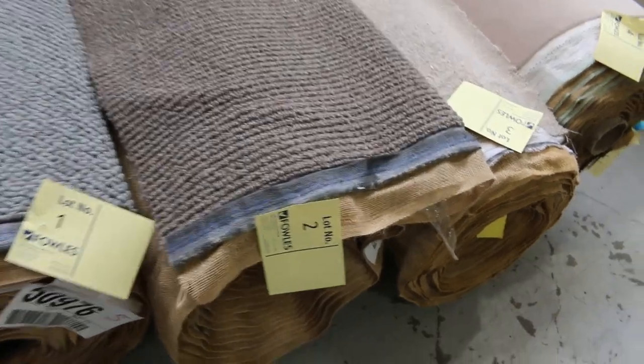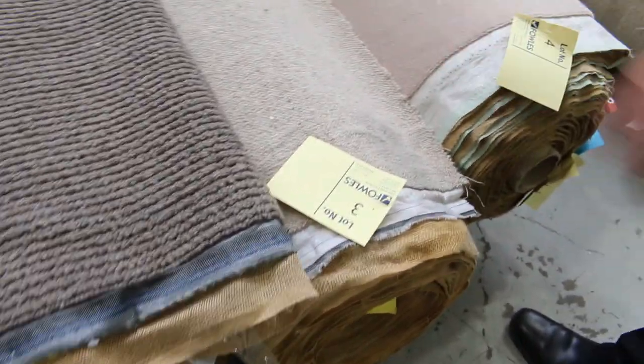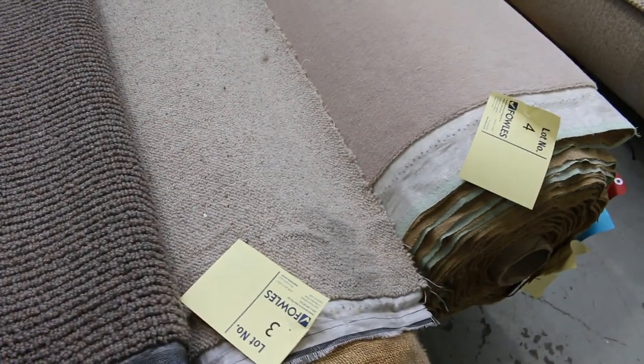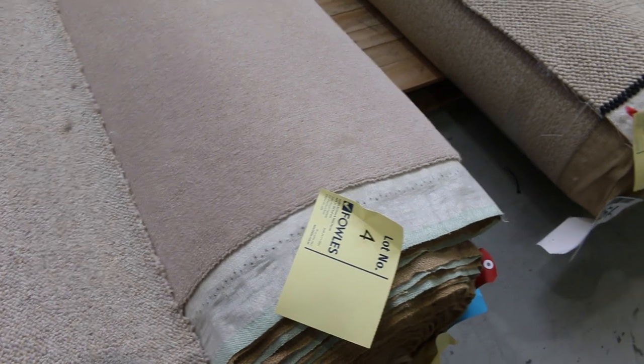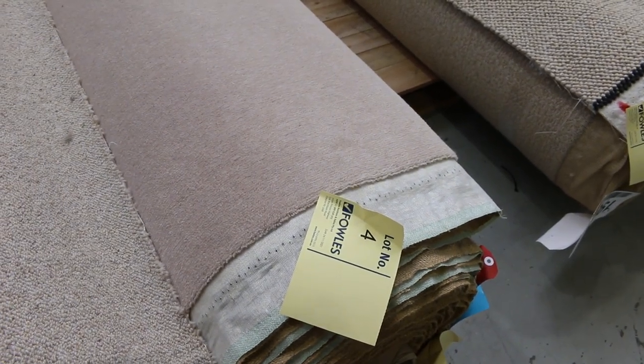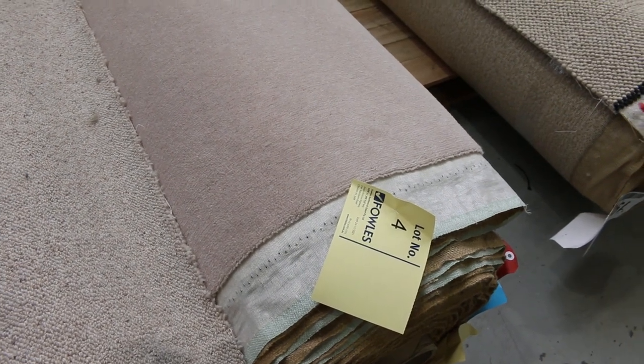Lot two is very similar — a slightly different colour in the brown, but again 15.5 metres, pure wool. And lot number three is also pure wool — that's a Berber carpet. So it's some nice wool carpets to get us going. Lot four is also wool again, this time in the plush pile. This one is 17 metres, so some good medium-size rolls. They're going to do three or four rooms, maybe a small flat — really high quality carpet.